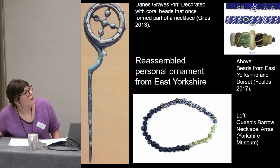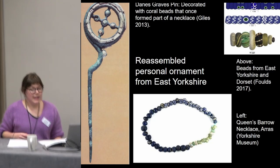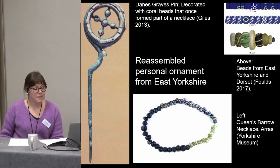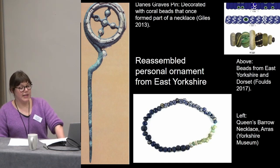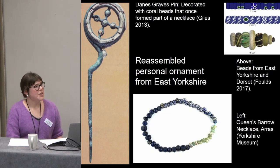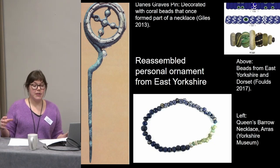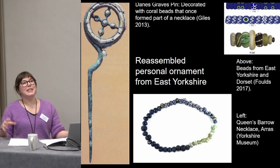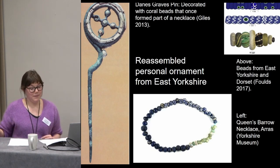Drawing again on Mel Giles's work, a ring-headed pin is set with a series of cylindrical coral beads that had once been strung as a necklace. Giles also suggests that sets of beads which probably formed necklaces may have been assembled from beads coming from multiple sources — beads making ideal objects for exchange, handing down, or bequeathing.